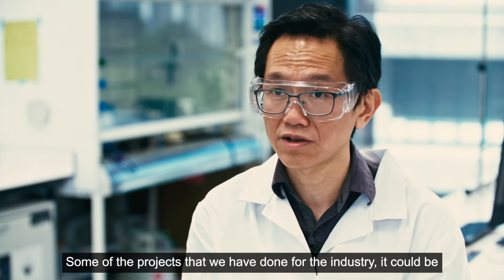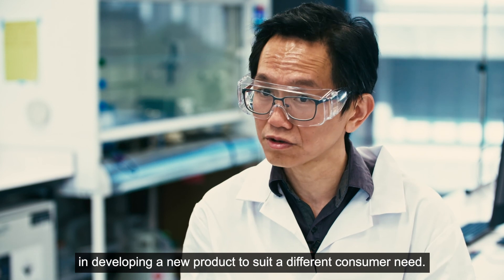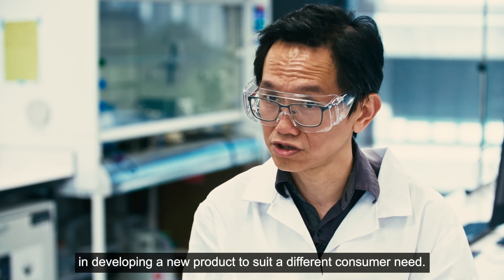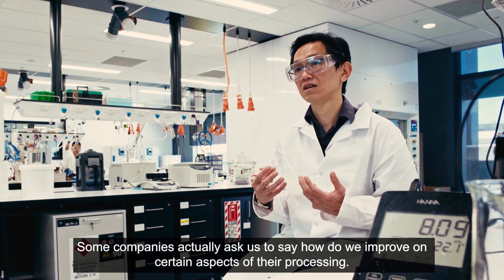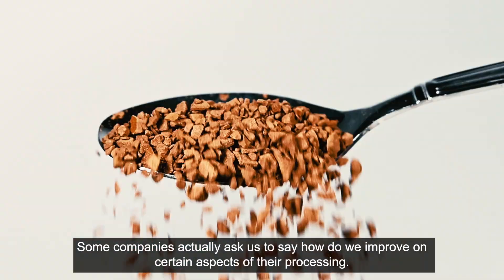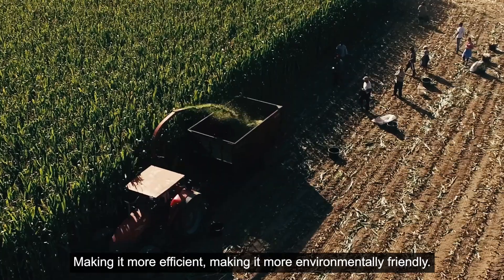Some of the projects that we have done for the industry include developing a new product to suit different consumer needs. Some companies ask us to look at how to improve certain aspects of their processing — making it more efficient and making it more environmentally friendly.